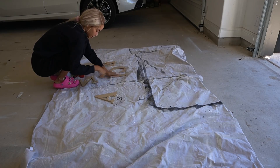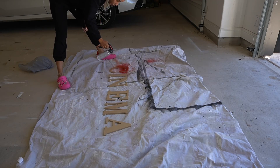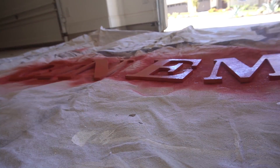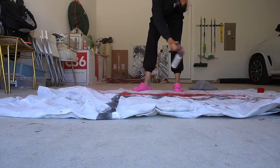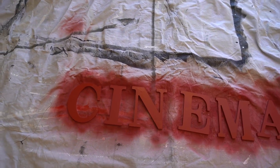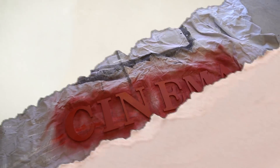That's going to look so cool. This was a nice little last minute touch, if I do say so myself.